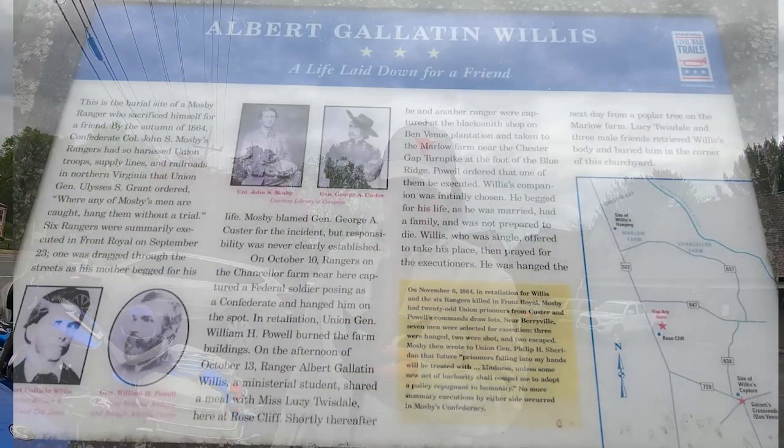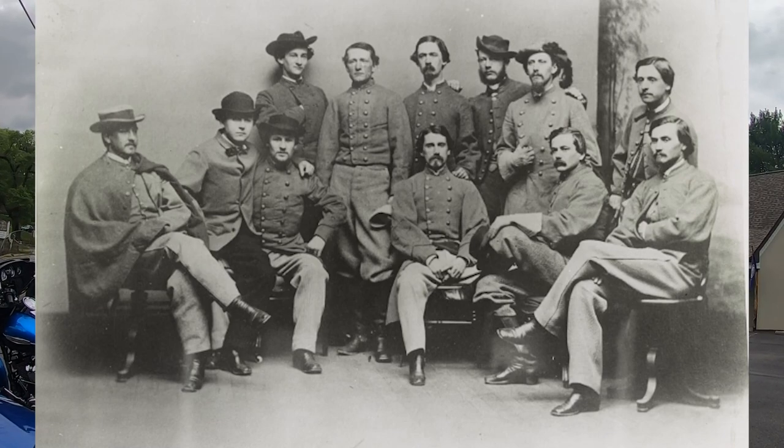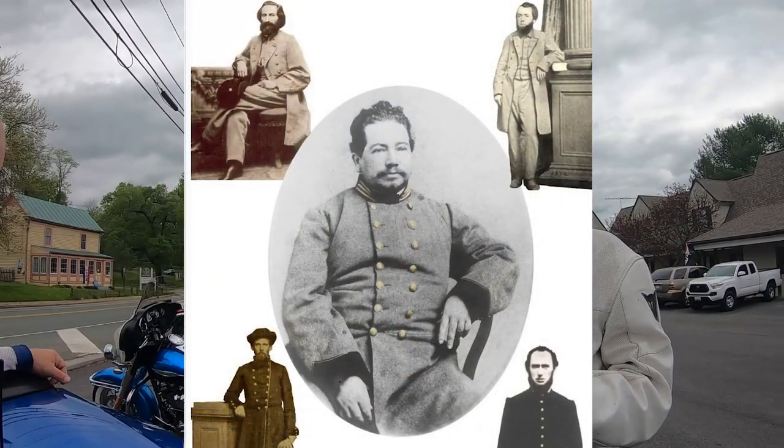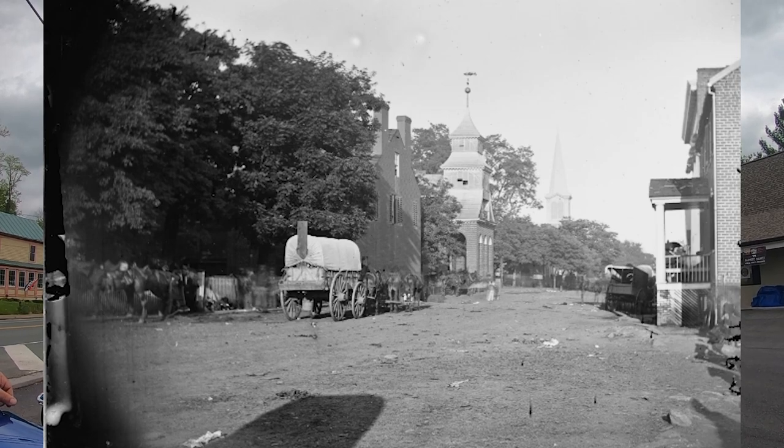This is about a chaplain in the Confederate army named Albert Gatlin Willis, who was offered a chaplain's pardon to avoid execution by Union soldiers — his response was quite remarkable. He had been serving with Confederate Colonel John Singleton Mosby's Rangers for several months. Though born into a wealthy Virginia family, Willis chose gospel ministry and was studying to be a Baptist preacher when war broke out. He had been looking forward to seeing his home as he headed toward Culpeper, Virginia, on October 13, 1864.